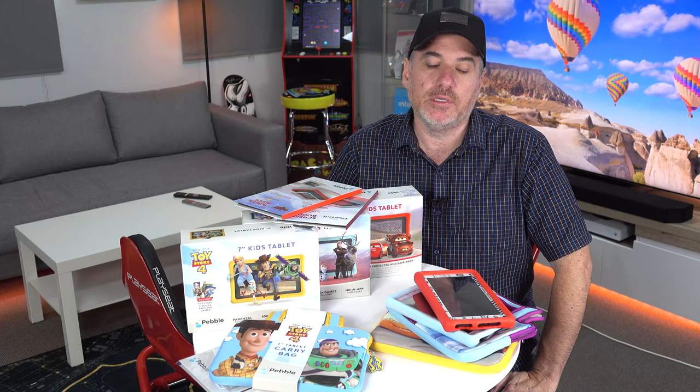Giving your kids a tablet can be a headache, because they're not cheap. An iPad mini is $500 plus, the standard iPad is $499. They're big, they're breakable. It's not a fun thing to have around the house — you're always worried.